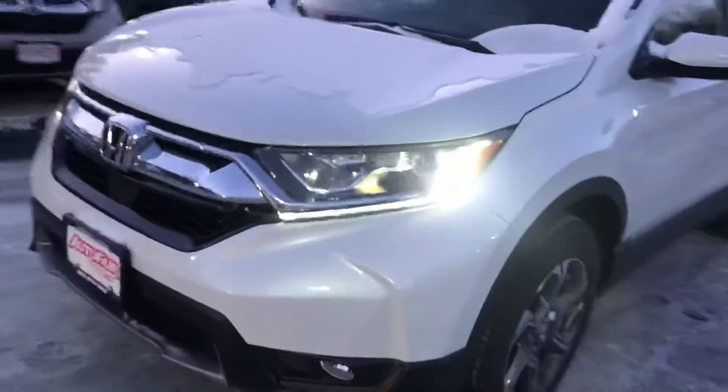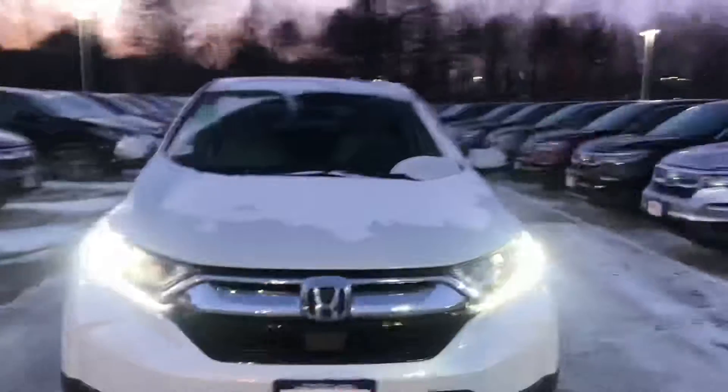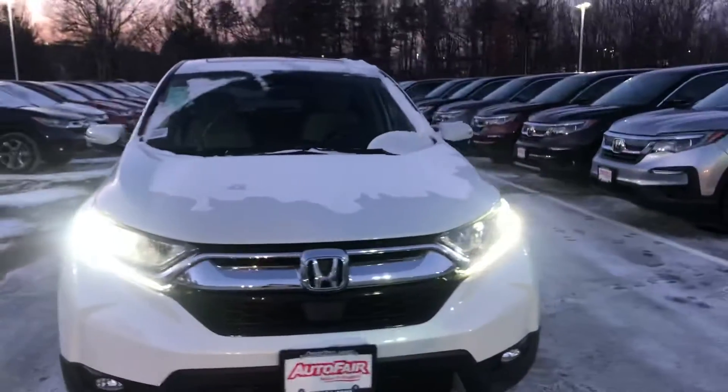In the back, you have alloy wheels that come with this. It does have keyless access. You have LED daytime running lights, as you can see right there. You also have fog lights. The CRV EXL does come standard with Honda Sensing.